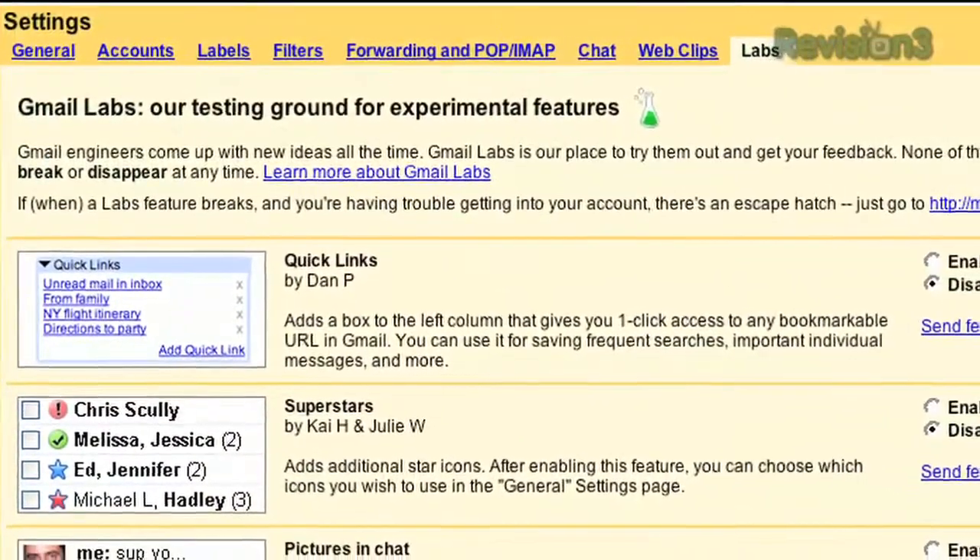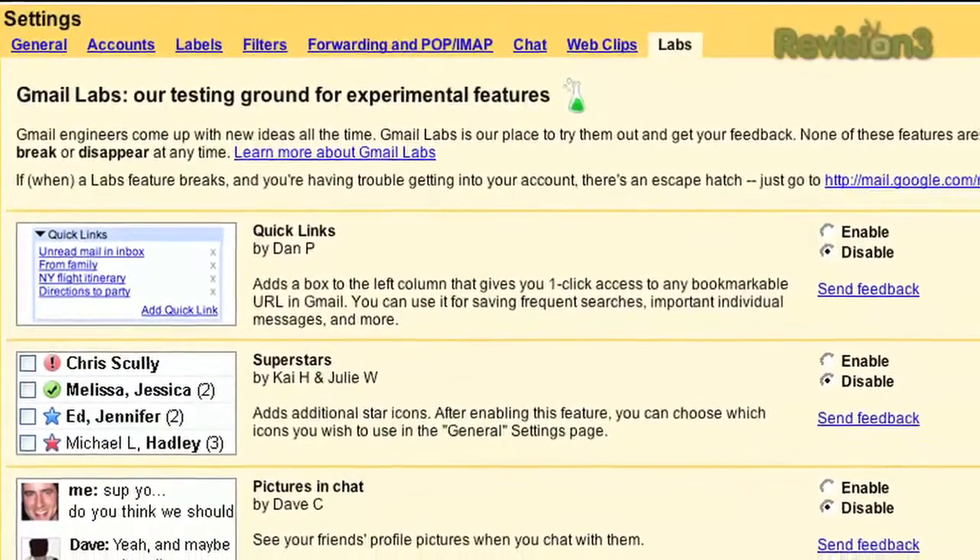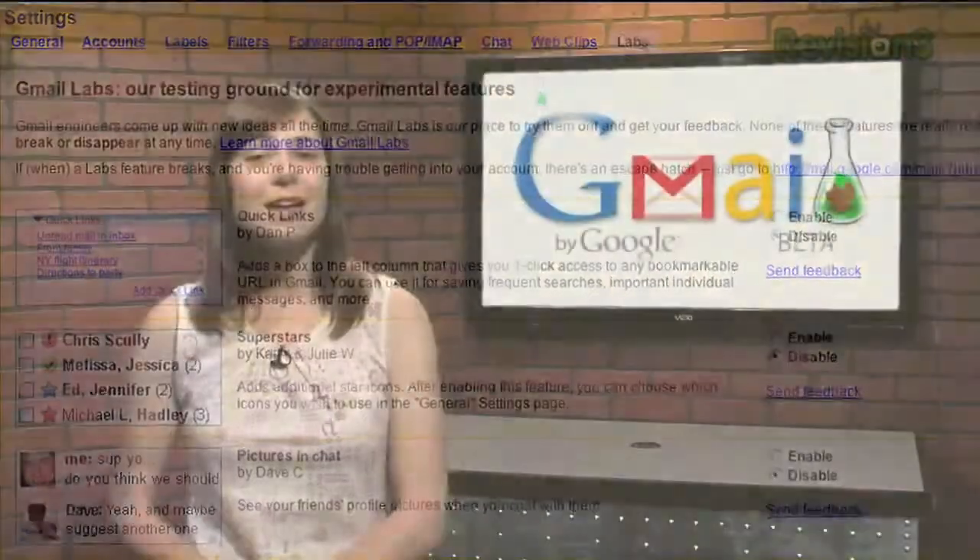However, your feedback can help. If you use any of the Labs features, be sure to let Google know how they work for you so they can improve them and possibly make that feature a permanent part of the Gmail interface. So if you're looking for a new way to interact with Gmail or have a few ideas on how to change it for the better, chances are Gmail Labs has something for you.